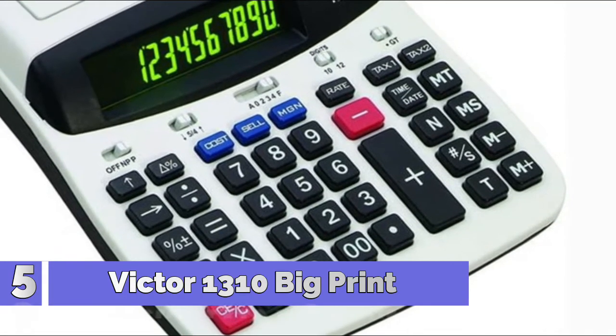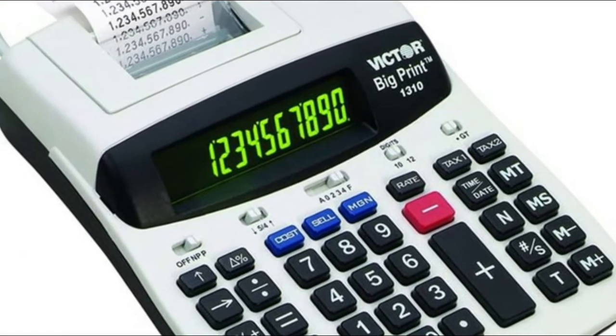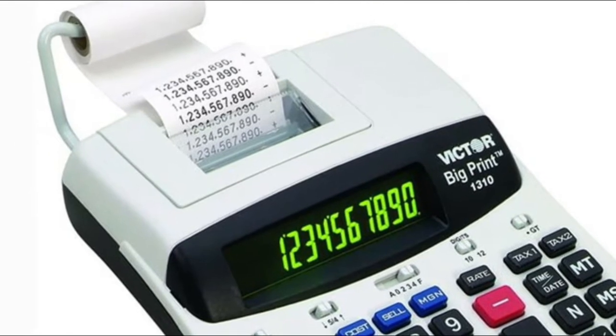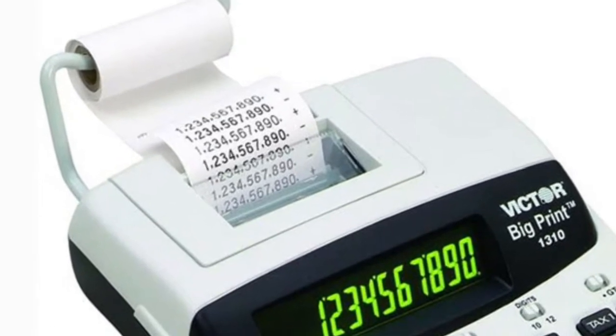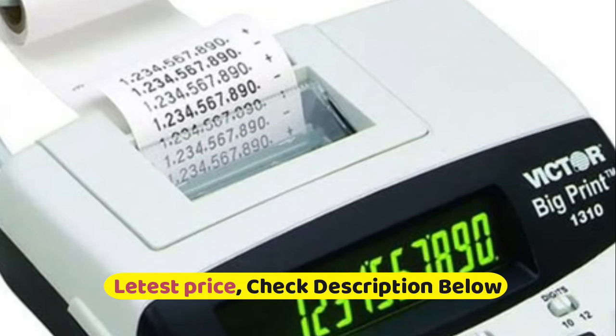Number 5: Victor 1310. Biggest print on tape available — 150 times bigger than any other printing calculator. Choose 12-digit mode for normal print size or 10-digit mode for big print size. Large two-color dot matrix display. Requires thermal paper. Super fast 6.0 lines per second thermal printer.